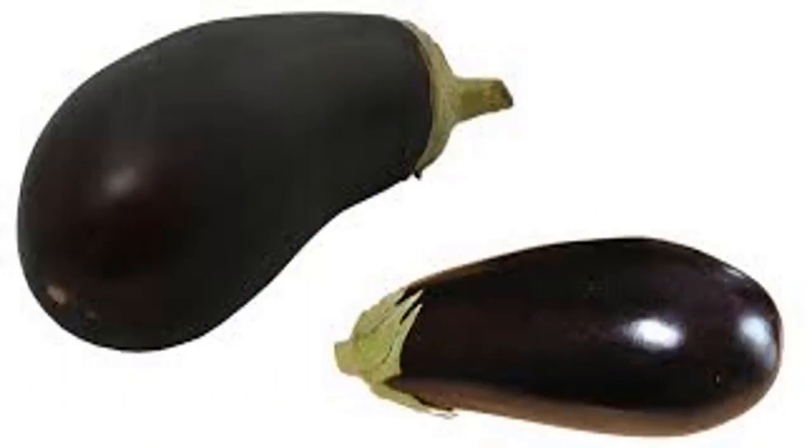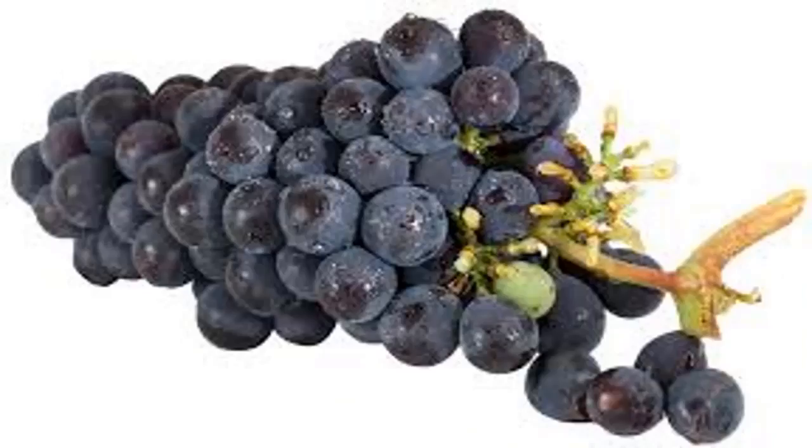5. Eggplant: The eggplant skin contains an antioxidant called nasunin. A recent study in the United States found that this compound is an important factor in maintaining healthy brain cells.